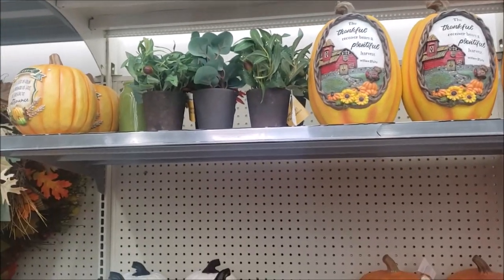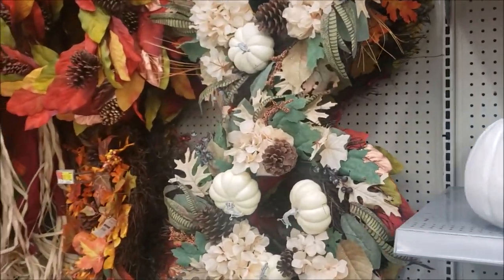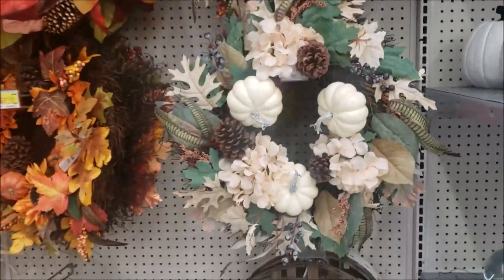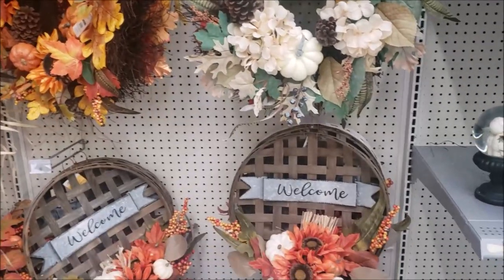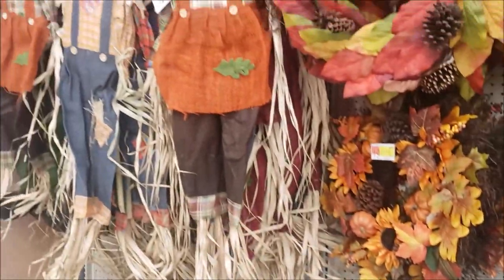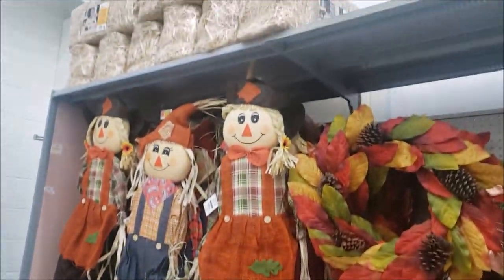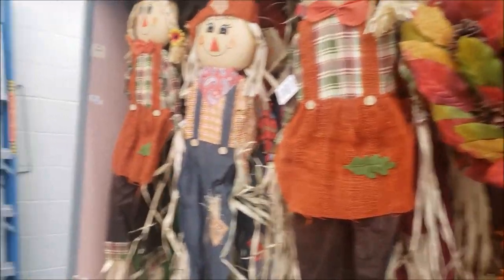Some greenery, which I'm on the hunt for today. These are pretty wreaths, but they're only $19. That would be pretty on a front door with the tobacco basket. They also have hay bales for $7.97. I'm just not about that life. They're messy.